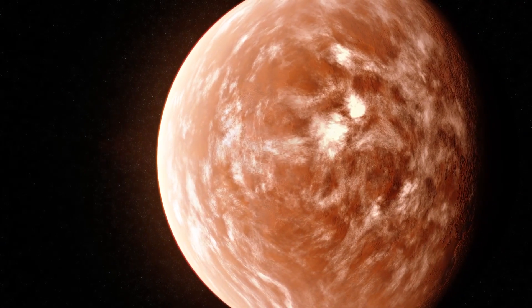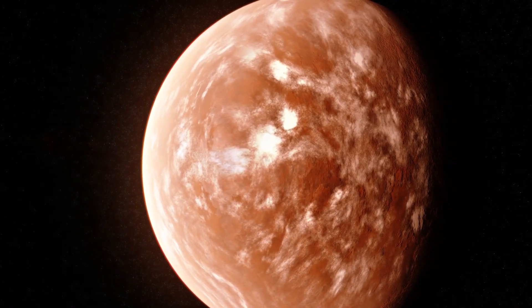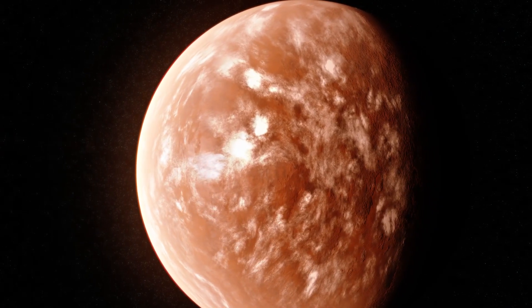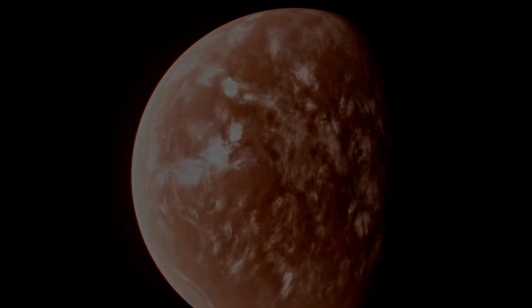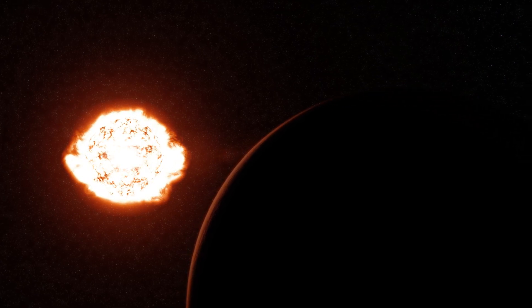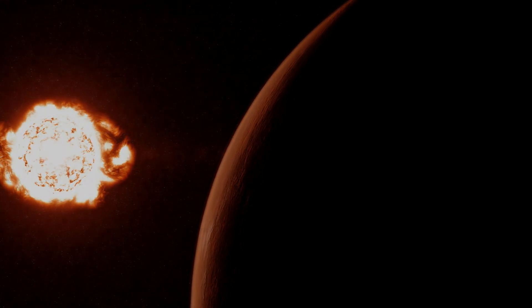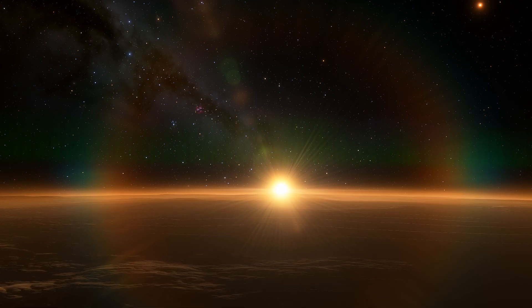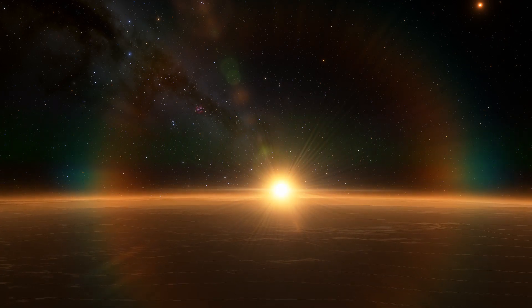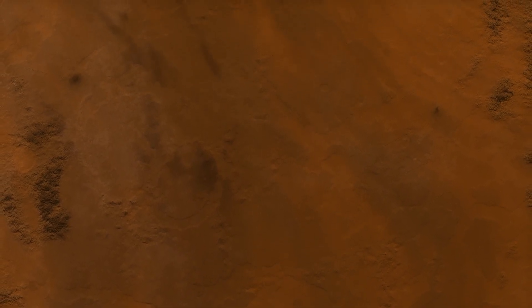Proxima Centauri b is located in the habitable zone of its star, but its average surface temperature is about minus 40 degrees Celsius because it only receives 65% of the light that Earth receives from the Sun. But don't be fooled by this seemingly hospitable environment. Proxima Centauri emits intense radiation that could pose a major challenge for any potential life on the planet. The exoplanet receives 60 times more high-energy radiation than Earth and a whopping 40 times more X-ray radiation. To put it into perspective, Proxima Centauri b has received from 7 to 16 times more radiation since its formation than Earth has received in its entire history.